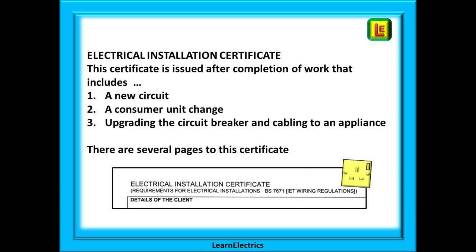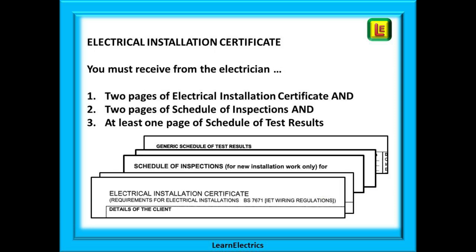For example, a seven kilowatt shower is replaced with a nine kilowatt shower — the breaker and cable size will both need to be upgraded. Please note there are several pages to this certificate. If an electrical installation certificate is issued, you must receive two pages of electrical installation certificate, two pages of schedule of inspections, and at least one page of schedule of test results. The certification process is not complete until all these five or more pages are completed.